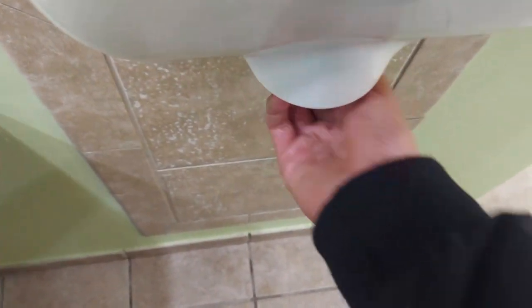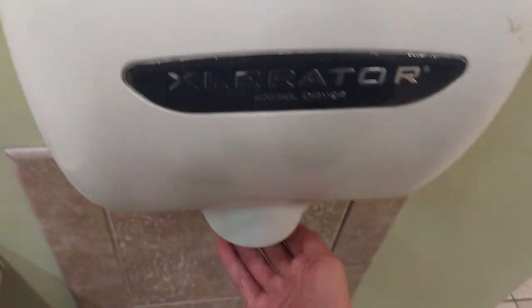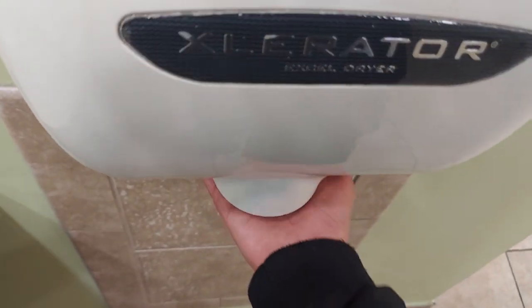This .8 nozzle sounds like the 1.1 nozzle, but it is a .8 nozzle though — this sounds like the 1.1 nozzle. So this one might be detuned.